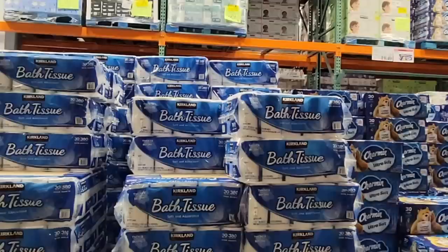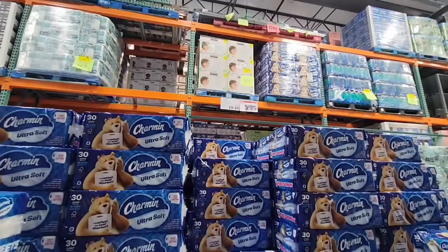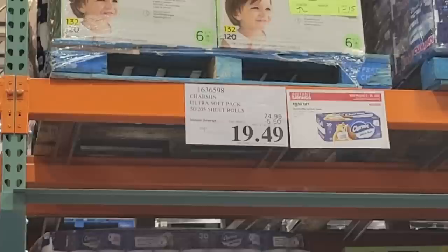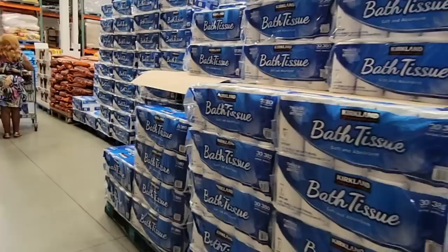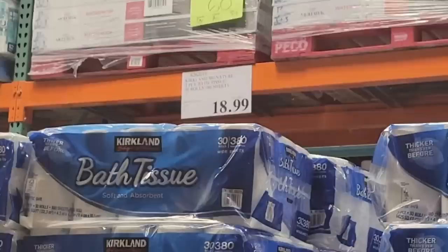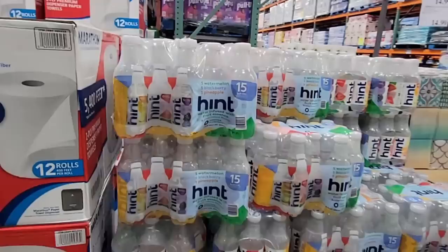This was kind of interesting. You have the Kirkland bath tissue and the Charmin bath tissue. What I've been told is that Charmin actually makes the Kirkland bath tissue, so you're pretty much looking at almost the same product — both 30 rolls. The Charmin is on sale, $5.50 off for $19.49. But right next door, the Kirkland Signature — supposedly the same tissue — is 30 rolls at the normal price of $18.99. With the $5.50 off Charmin, Charmin is definitely the better deal right now, though many people still grabbed the Kirkland even with the $0.50 difference.